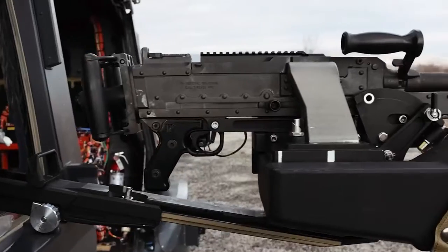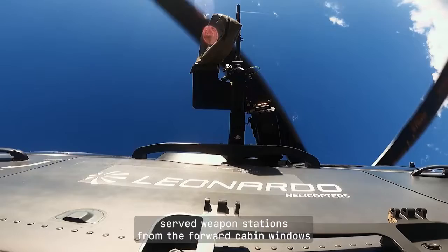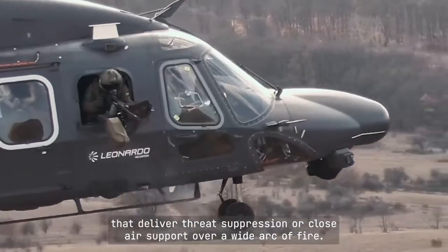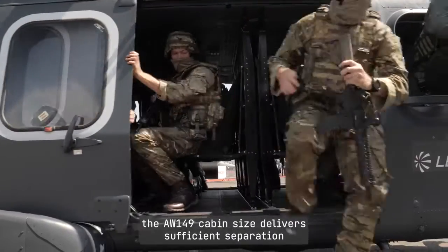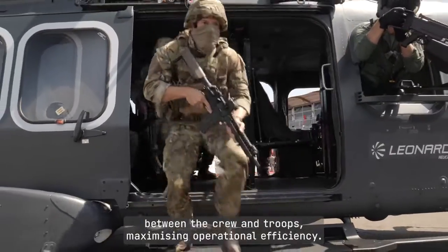When optimised for the light assault role, AW149 is configurable with port and starboard crew-served weapon stations from the forward cabin windows that deliver threat suppression or close air support over a wide arc of fire. With 12 fully equipped troops accommodated after the gunning positions, the AW149 cabin size delivers sufficient separation between the crew and troops, maximising operational efficiency.